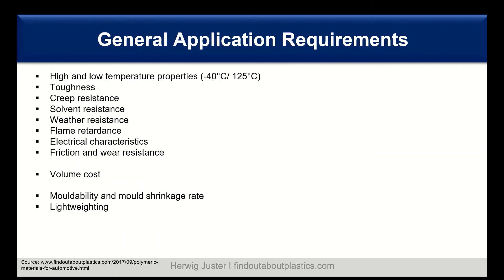General application requirements for under the bonnet in the internal combustion engine include high and low temperature properties — from minus 40 degrees C up to 125 to 150 degrees C. The materials need toughness, creep resistance, solvent resistance, weather resistance, flame retardancy, some electrical characteristics, friction and wear resistance especially in the transmission area, reasonable volume costs, good moldability, feasible mold shrinkage rate, and lightweighting through metal replacement.